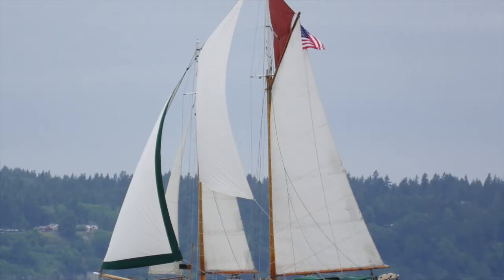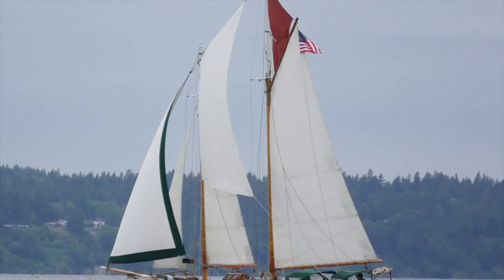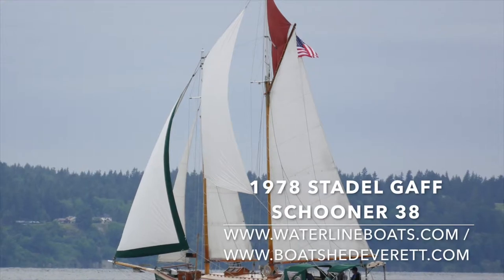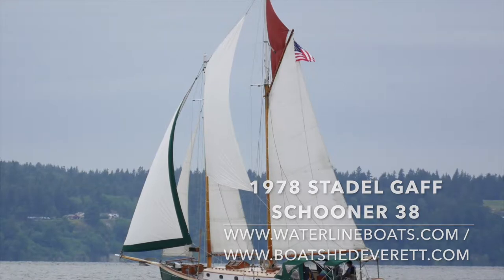Hello and thanks for joining me today for a brief video presentation of a 1978 Stadell Gaff Top Sail Schooner 38. For complete details, please join us at WaterlineBoats.com or BoatshedEverett.com.